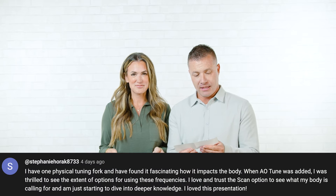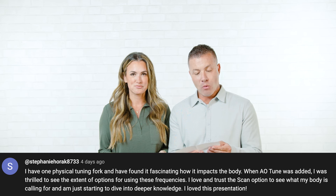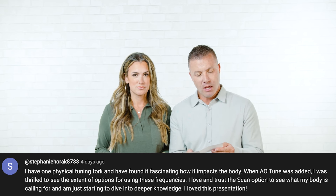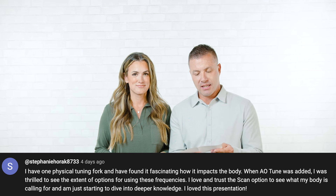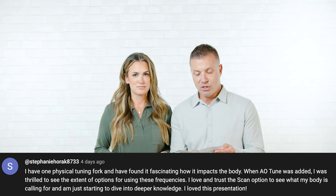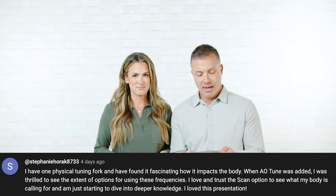Second winner Stephanie Horak: 'I have one physical tuning fork and found it fascinating how it impacts the body. When AOTUNE was added, I was thrilled to see the extent of options for using these frequencies. I love and trust the scan option to see what my body's calling for and I'm just starting to dive into deeper knowledge.' Love that you trusted us enough to jump into the tuning fork — and now you have the opportunity to gain depth in your education.